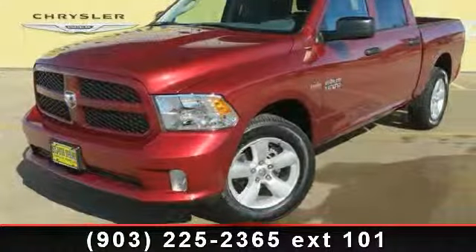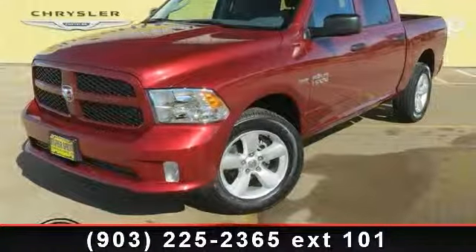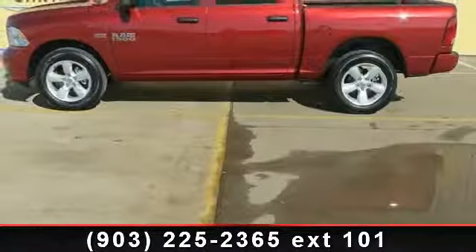Step into the 2014 Ram 1500 Express. If you are looking for an automobile with great features, look no further.